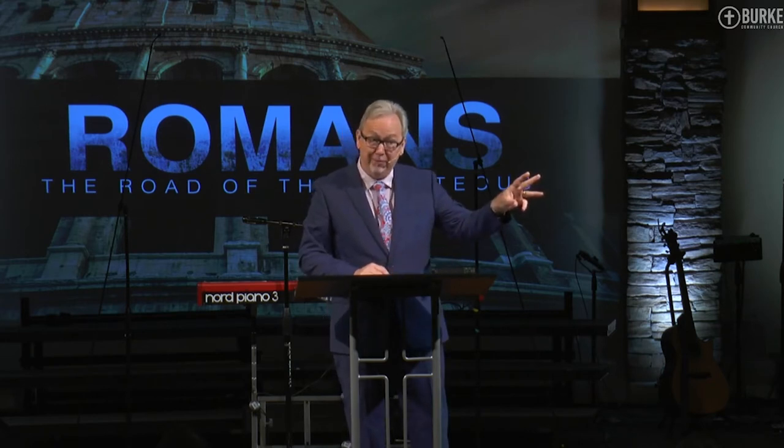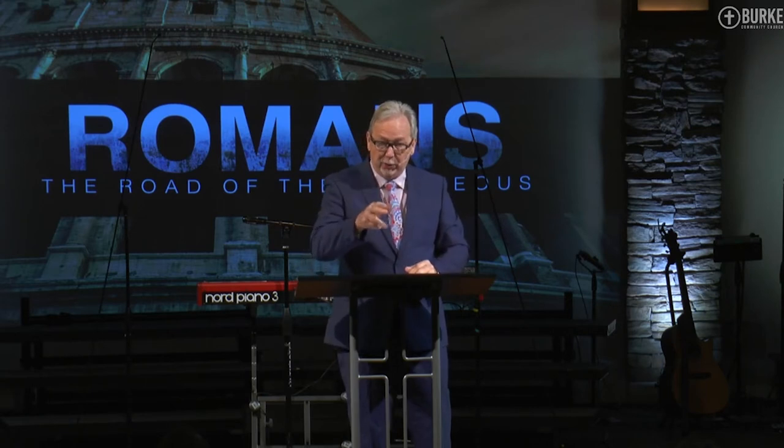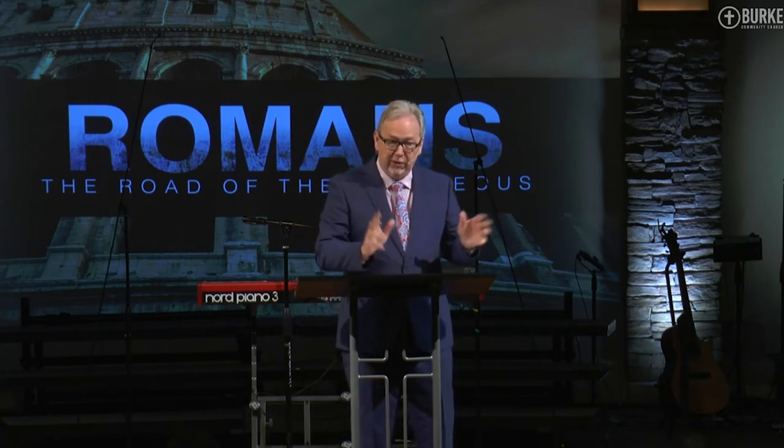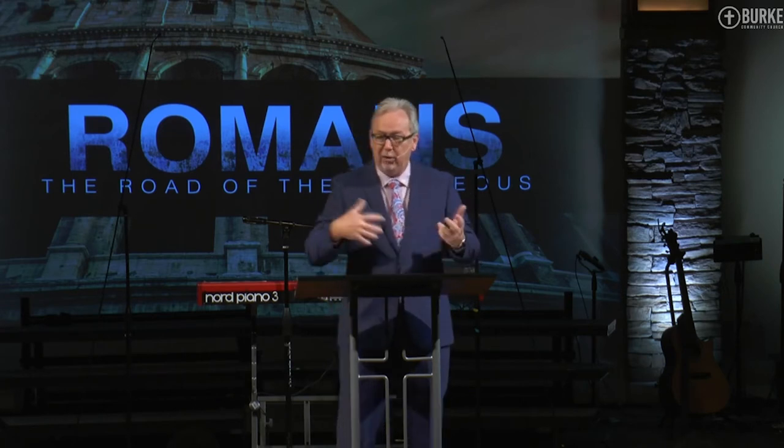So when you're in a situation where they want to curse you, yell at you, scream at you — they're vile, they're venomous — where does the power come to not retaliate? It first and foremost comes from the Spirit of God who resides in you.